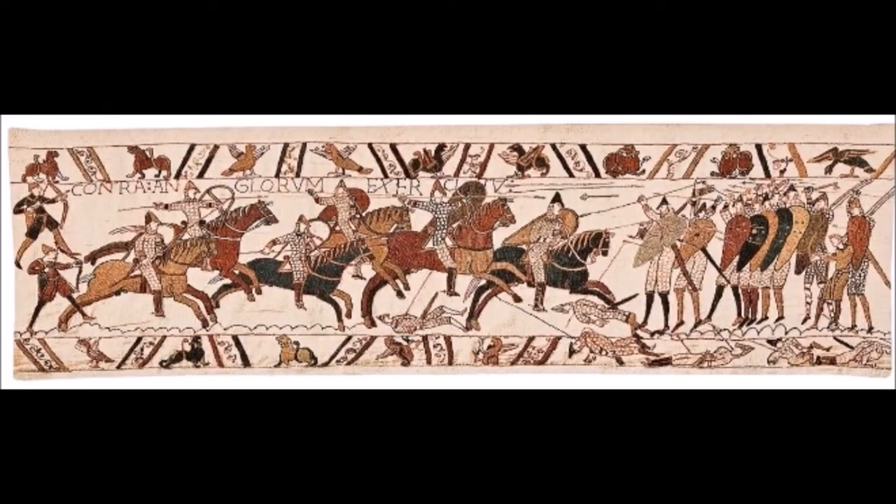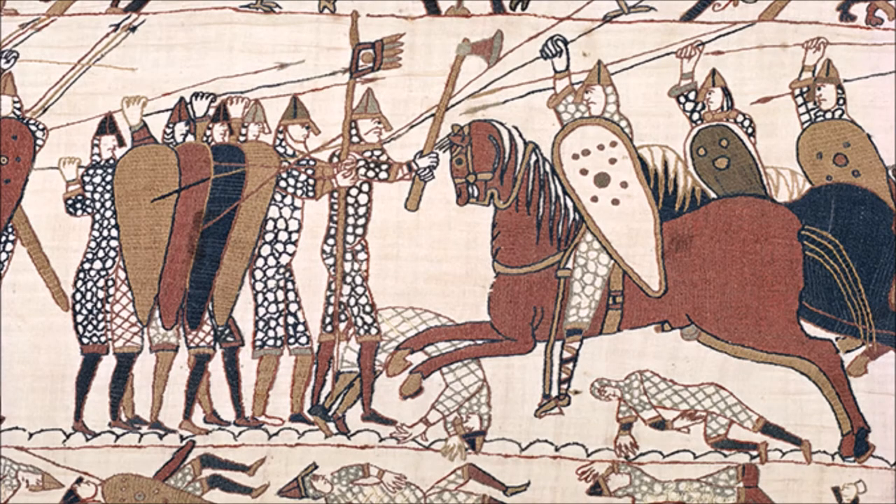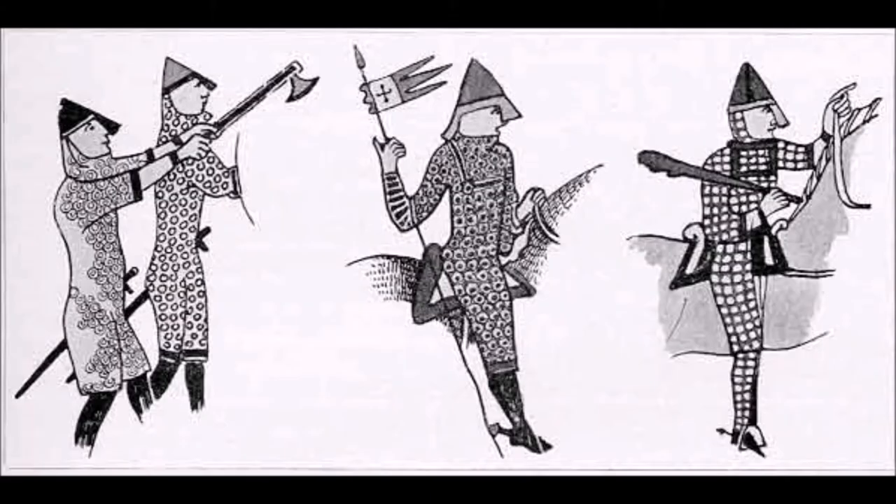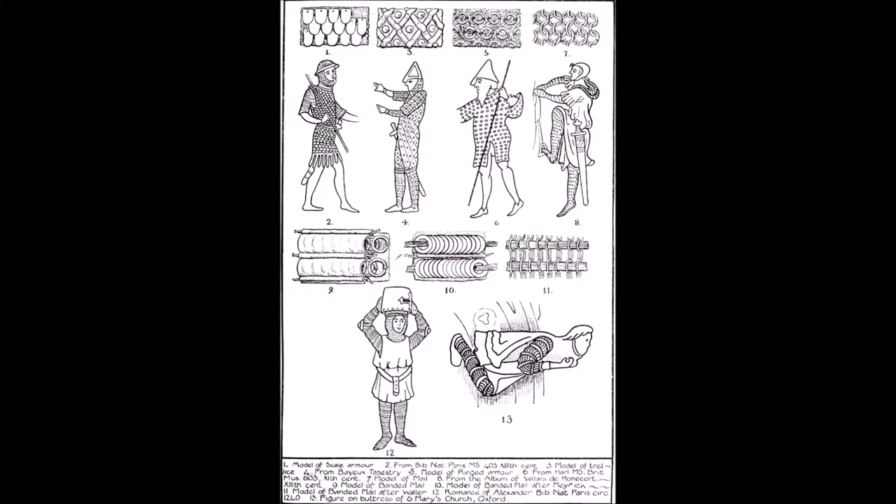Where does this idea of ring armor or ringmail come from? Basically, a bunch of pseudo-historians in the 19th century made stuff up by looking at murals and tapestries made by monks and tapestry makers who had barely ever actually seen armor and used their imagination to substitute that skill. So every artist's different depiction and style of painting of armor became its own style of mail.